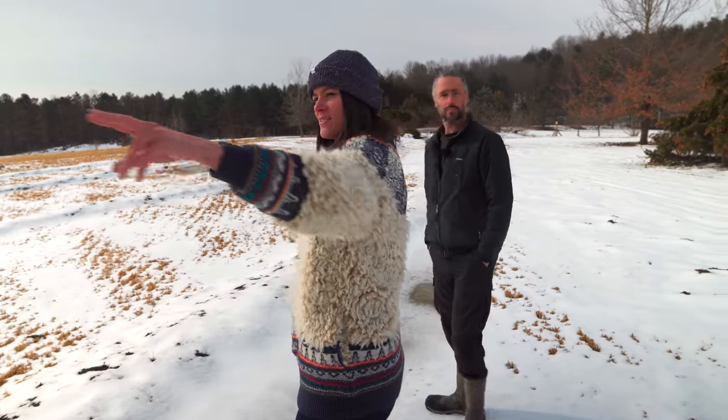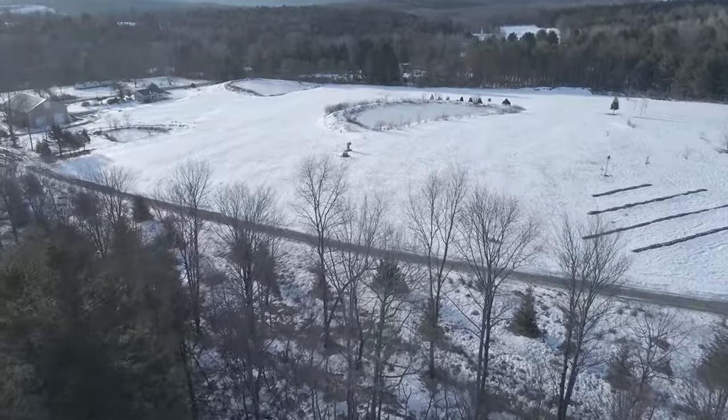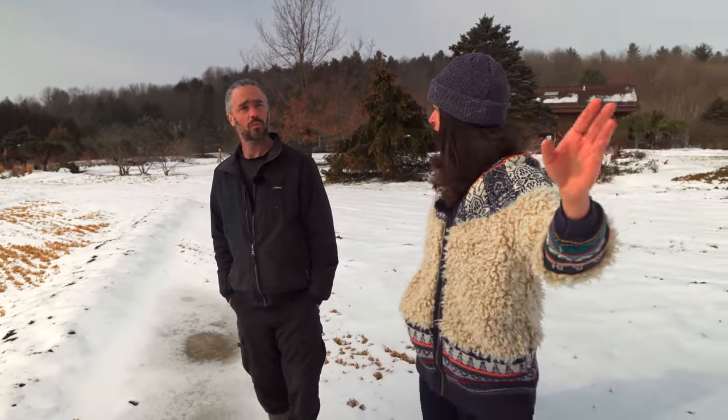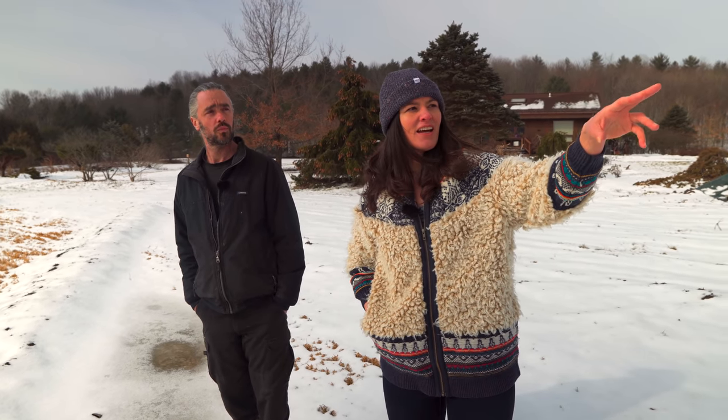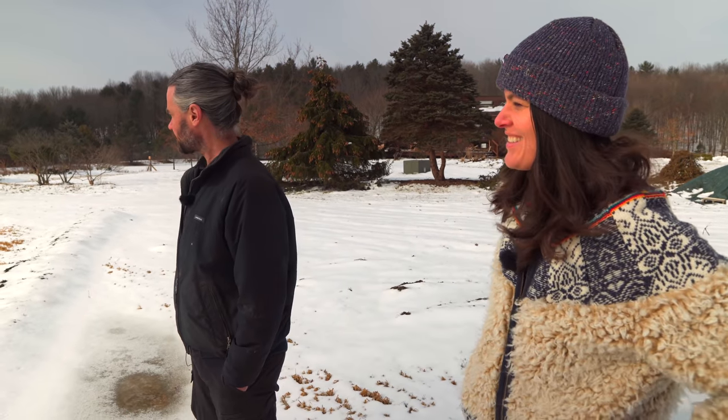They plan to take down quite a bit of the Norway spruce in that interstitial land area, since they'll eventually get very large. They also need to remove many dying ash trees and unhealthy trees in the back area, which will bring in a lot of light for a massive forest restoration project. They've also just installed deer fencing into some of the forest, hoping to see some regeneration given the total lack of it due to deer pressure.